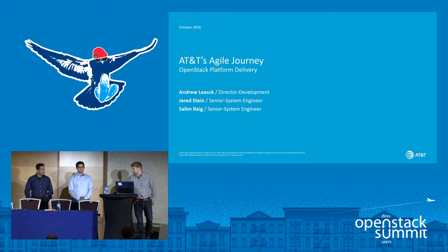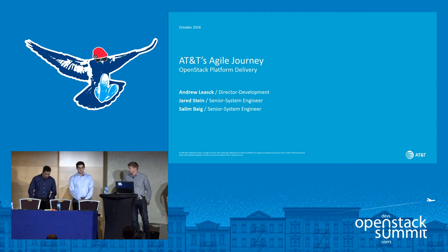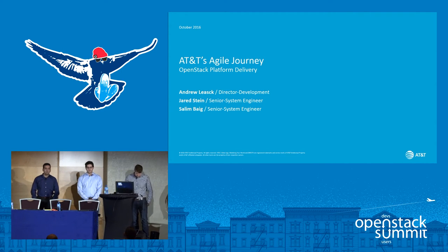To my right is Jared Stein. Thank you very much everybody for showing up — I know it's late on a Thursday. My name is Jared Stein. I have over nine years of experience. I started at AT&T about three years ago, focused on CICD, and within the last year we've had a lot of movement and progress, so I'm very excited to talk about that today.